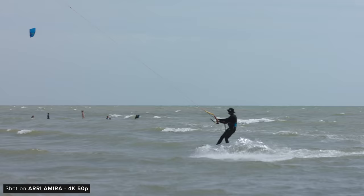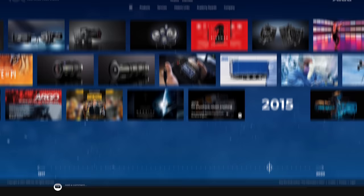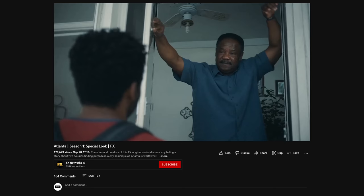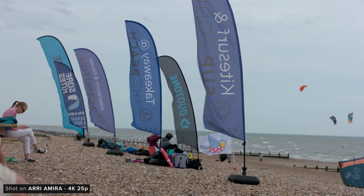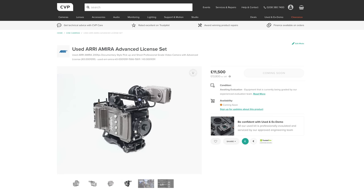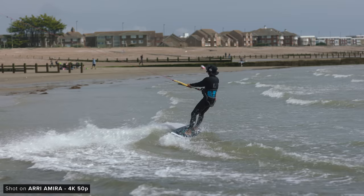The Amira was released roughly four years after the original Alexa in 2014, and over the past eight years it has been used on a range of features, TV, broadcast and pretty much every other type of production. At release the Amira was roughly $40,000 for the basic package, however in 2022 you can grab a kit with the advanced license set for just shy of £14,000. These have actually held their value really well, because they are still used across loads of different applications.